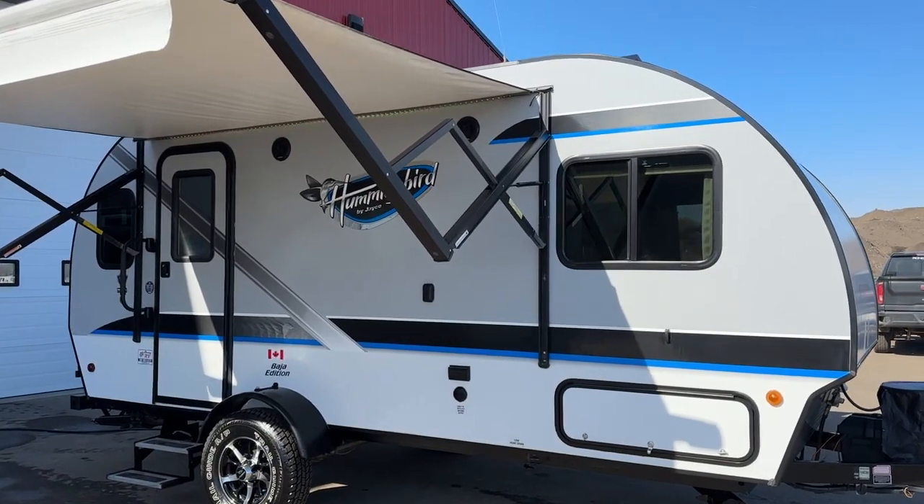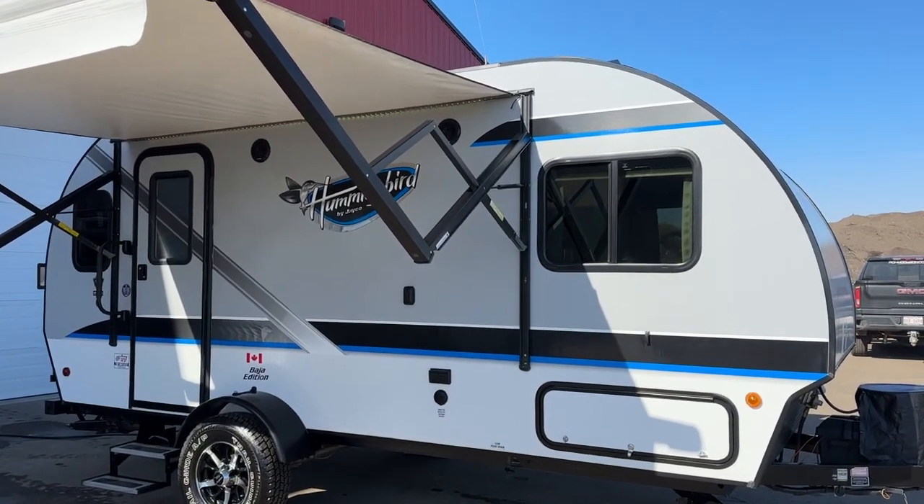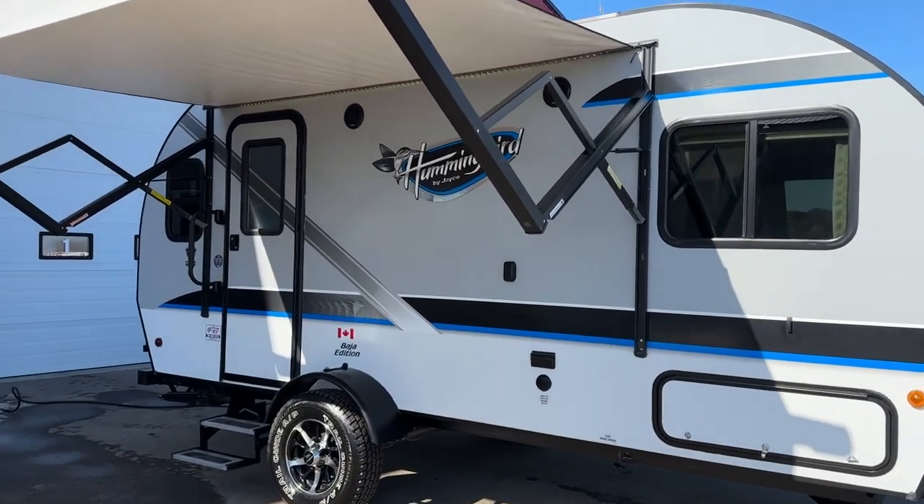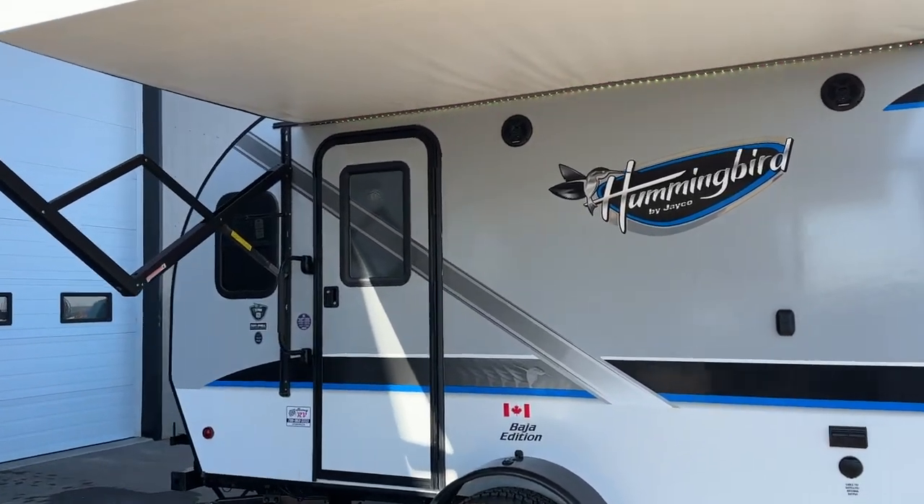Hi, this is Clayton with Stoney RV in Stoney Plain, Alberta. Today we're bringing you a 2017 Jayco Hummingbird, Baja Edition 17 RK — RK for rear kitchen.